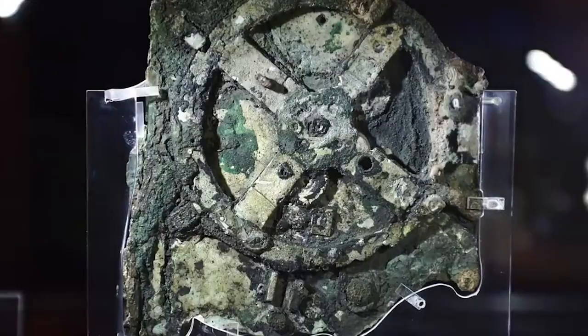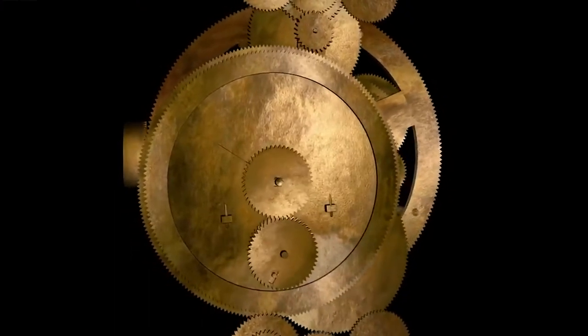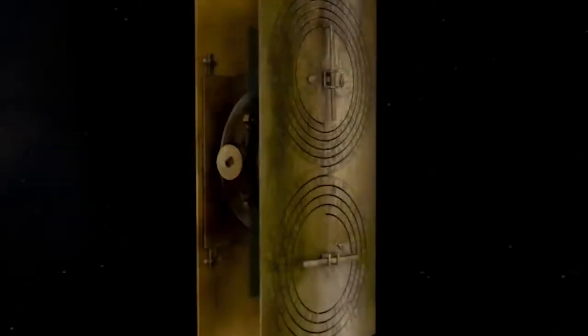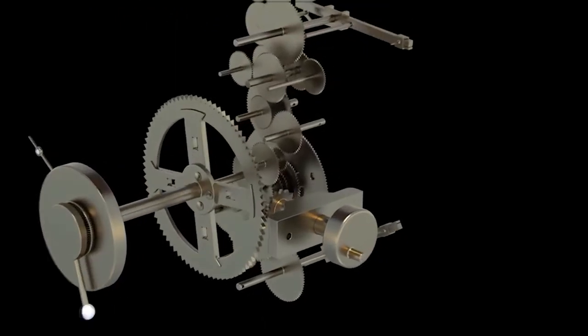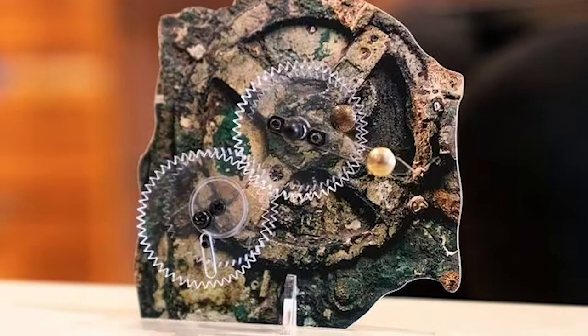Despite its amazing complexity, we still don't know exactly who built the Antikythera Mechanism, or how they created such a precise and intricate device. Some think it might have been used for navigation or as an astrological tool. Others speculate that it was a prototype for some ancient machine, or that it might have been used in a religious or mystical ceremony.